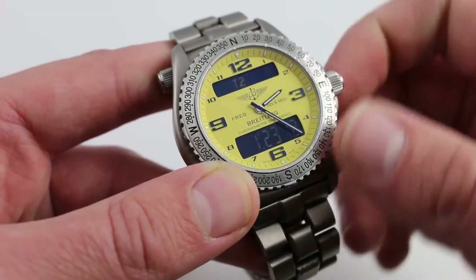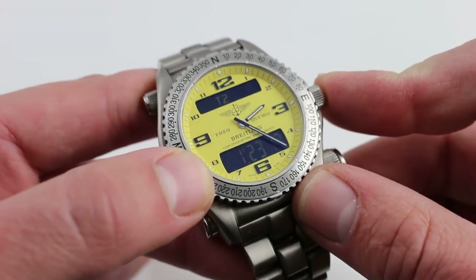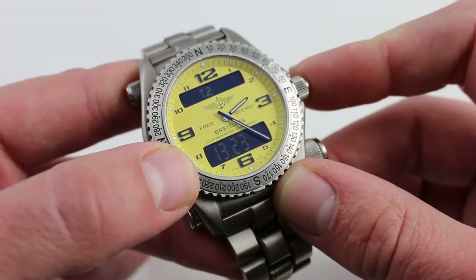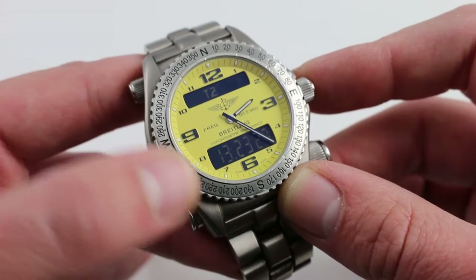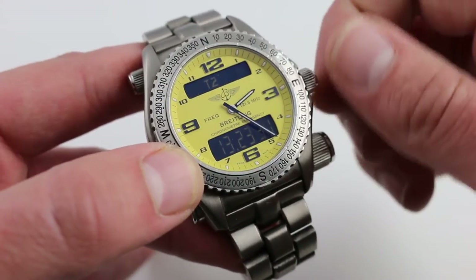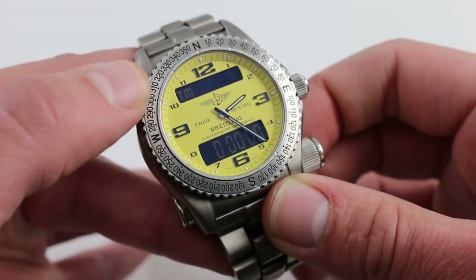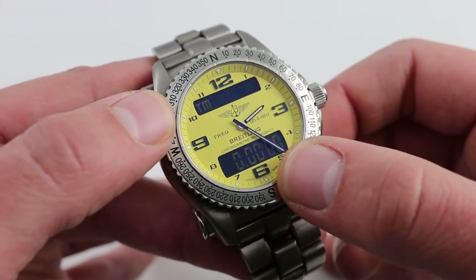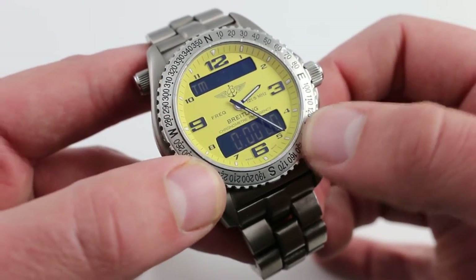Moving on to the secondary functions: you have a second time zone, which can be cycled between 24-hour and 12-hour formats depending on your preference. Pilots are probably going to want to leave this one in 24-hour, perhaps even set it to Greenwich Mean Time. As you continue to cycle, a true countdown alarm is also offered — you can set a certain interval of time, say 2.5 or 3.5 hours, and the alarm will sound when the timer reaches that point.